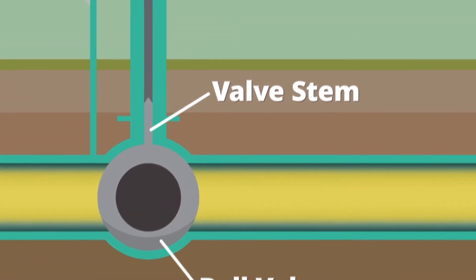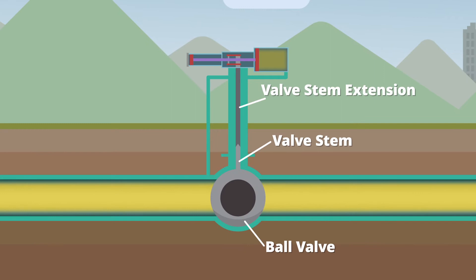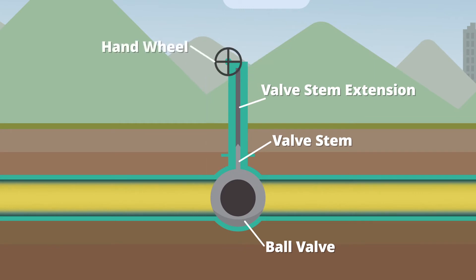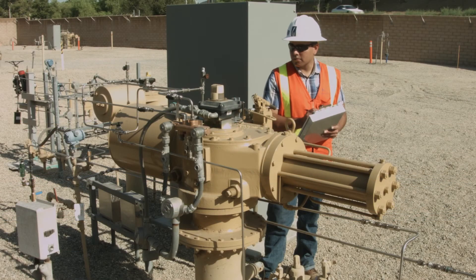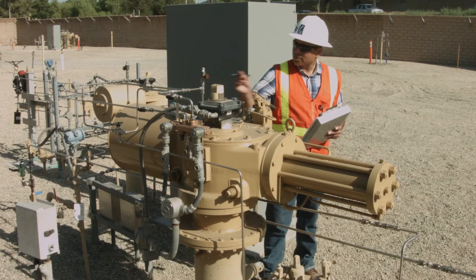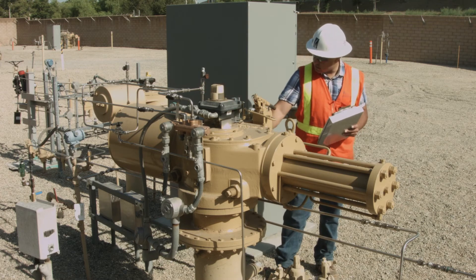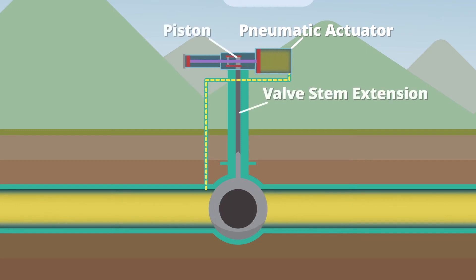Typically, a valve stem is connected to an extension that reaches through to the surface. There, the stem extension is equipped with either an actuator or a hand wheel. A hand wheel must be turned manually by qualified field personnel, causing the valve stem to rotate the ball valve open or closed. An actuator is a device that can be operated manually by qualified field personnel or activated automatically when specialized communication systems technology is installed. Pneumatic actuators use the force of the gas in the pipeline to push a piston connected to the valve stem extension to rotate the ball valve into the closed position.